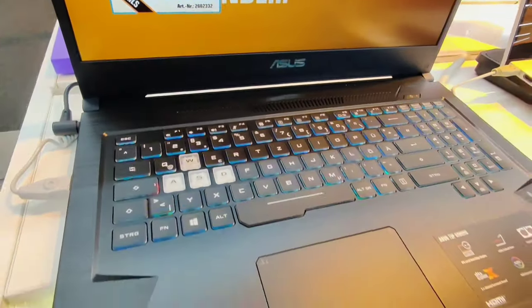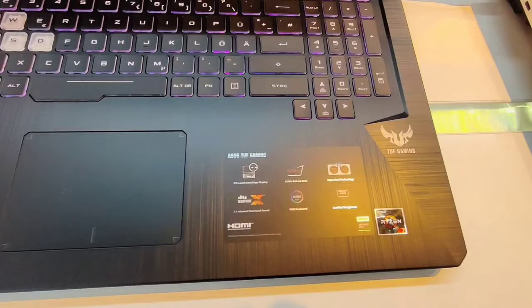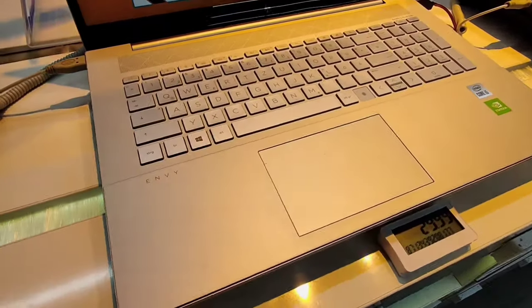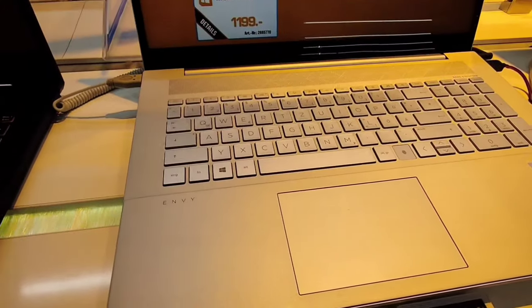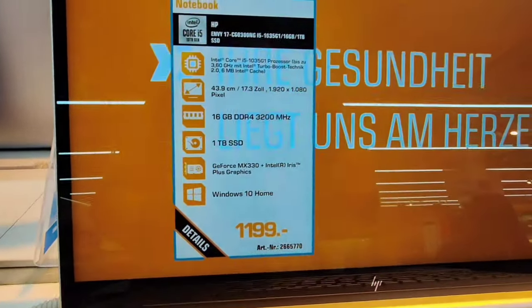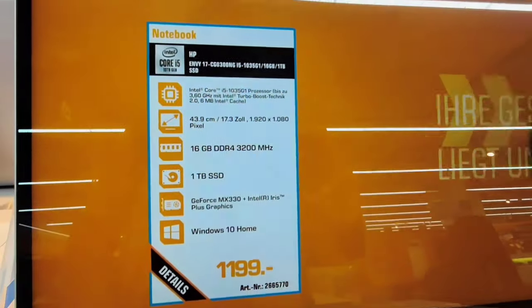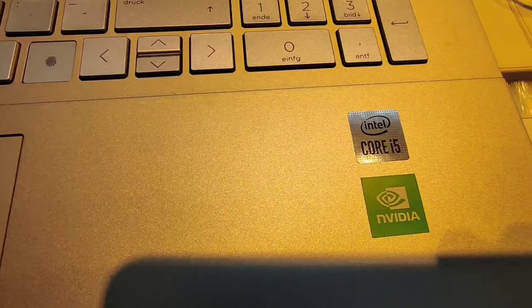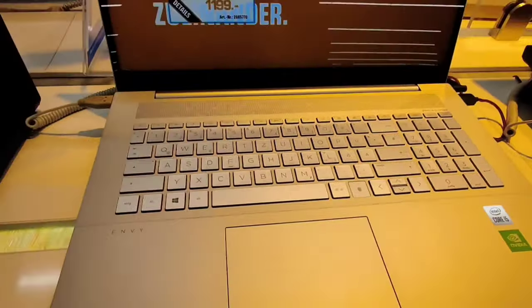If you are a student and you want to buy a laptop from Germany, I suggest go for a 512 GB SSD, or like in this laptop you can go for a 1 TB SSD and 16 GB RAM. And a 2 GB or 4 GB graphics card will be better. This one is Intel i5.